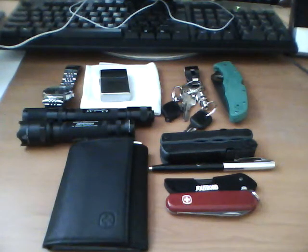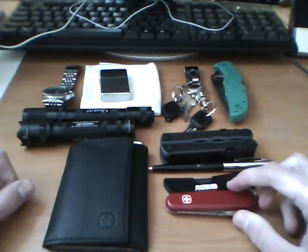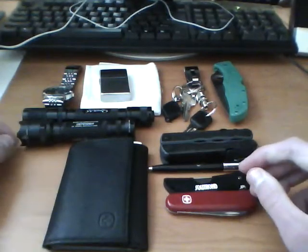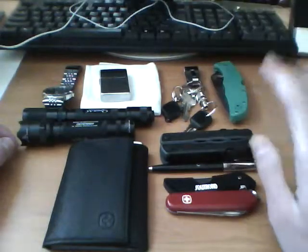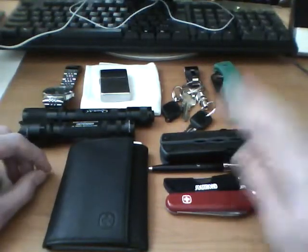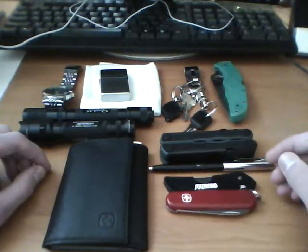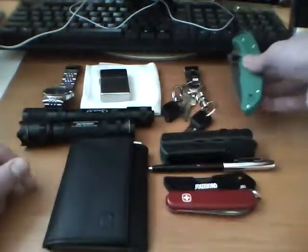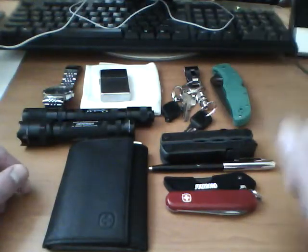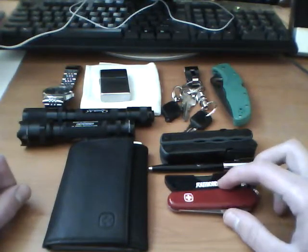Hello YouTube, Mr. Man here. I knew it wouldn't be long before I was making one of these videos. EDC — this is my everyday carry, or EDC if you didn't know. This is pretty much what I carry on an everyday basis. Some stuff I do change out a little bit, normally my knife. But most of this stuff pretty much stays the same. That's what I've been carrying for the last little bit.